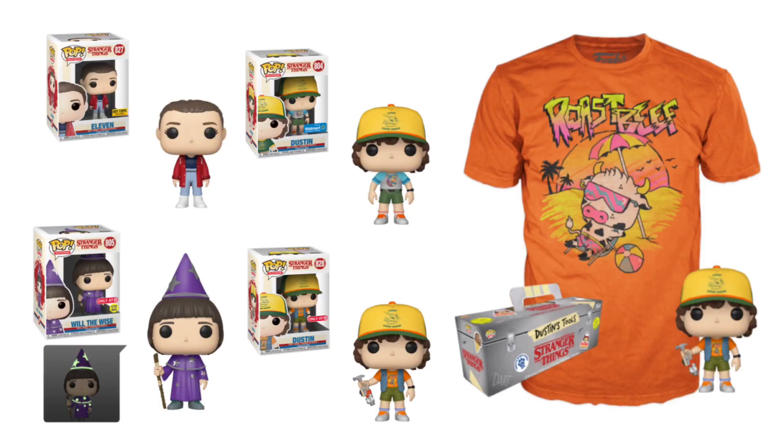Here we have the exclusives for the brand new Stranger Things line. Starting in the top corner, we have Eleven, which will be exclusive to Hot Topic. She has her hair slicked back and is wearing a coat — this pop looks really awesome and a lot of people are going to want it. Below Eleven, we have Will the Wise, which will be exclusive to Target and is Glow in the Dark. You can see the glowing version of Will below the box.